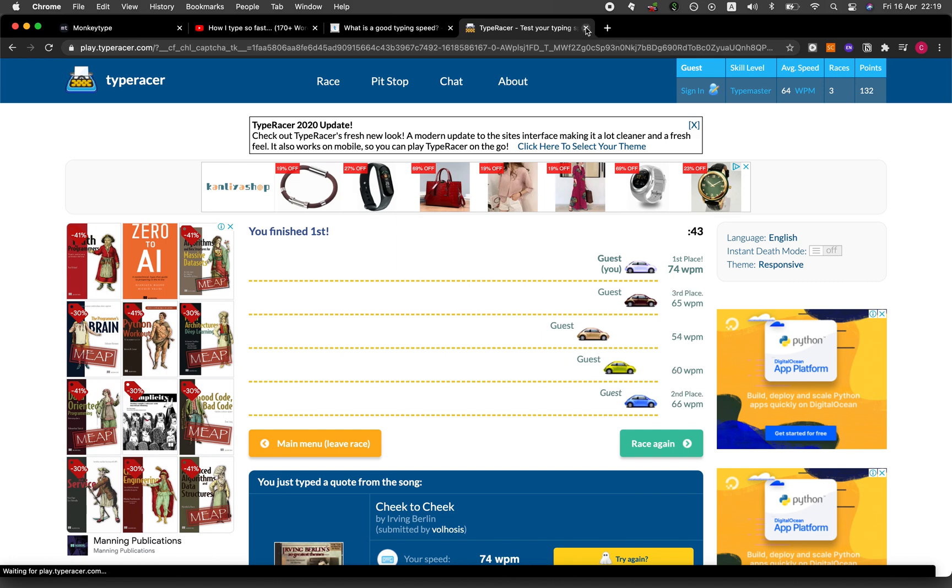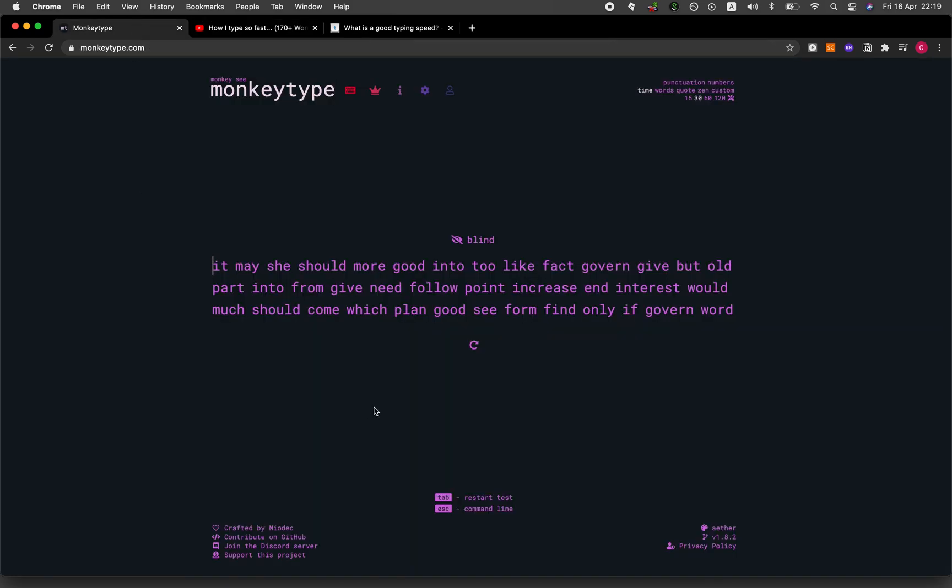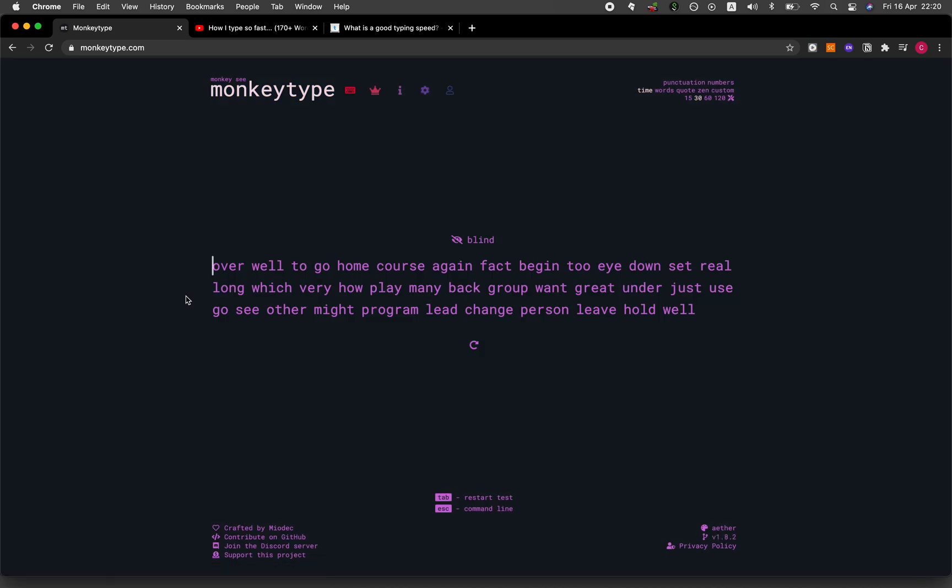Let me try the MonkeyType website. Let me refresh the page a bit, and let's begin. So this one, as you can see, is not a competition with other users — it's only for you.